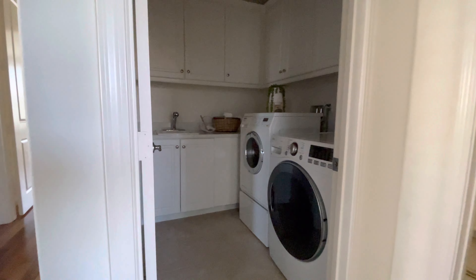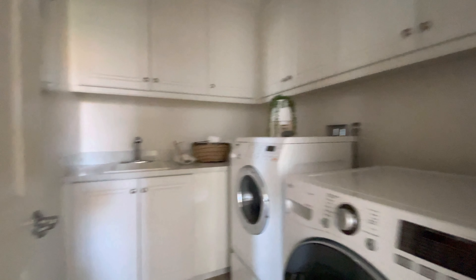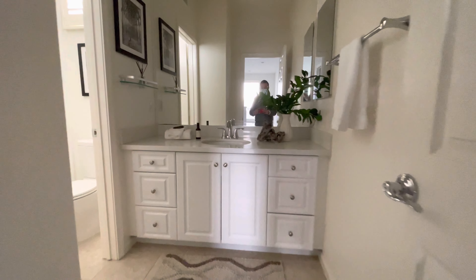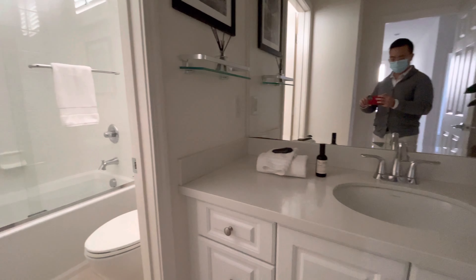Got a laundry room here with a sink. Fire alarm is running out of batteries probably. Shared bath, one sink.